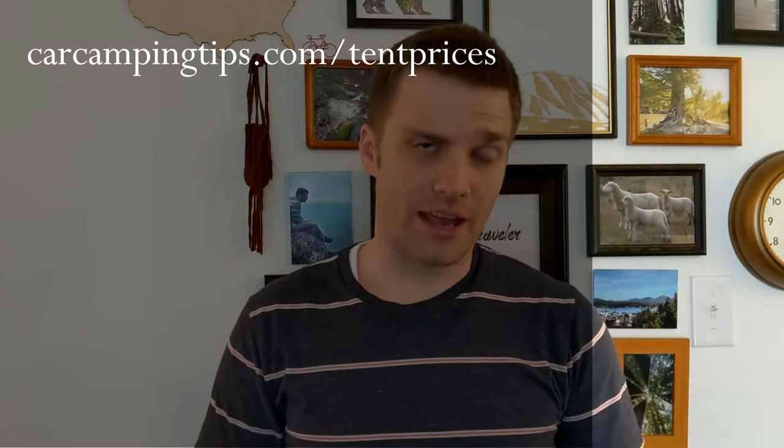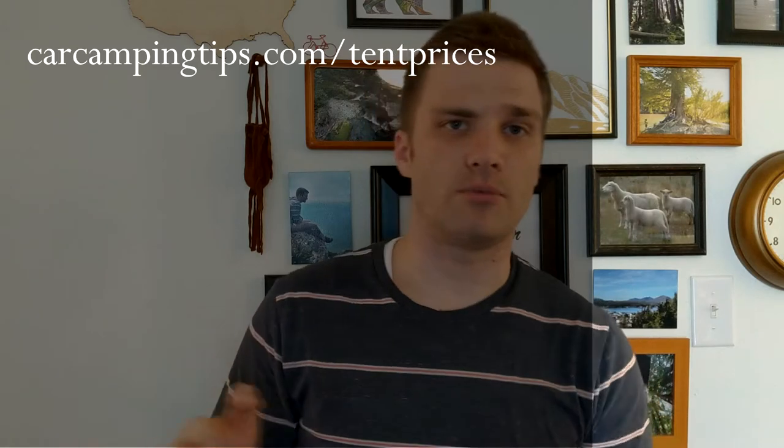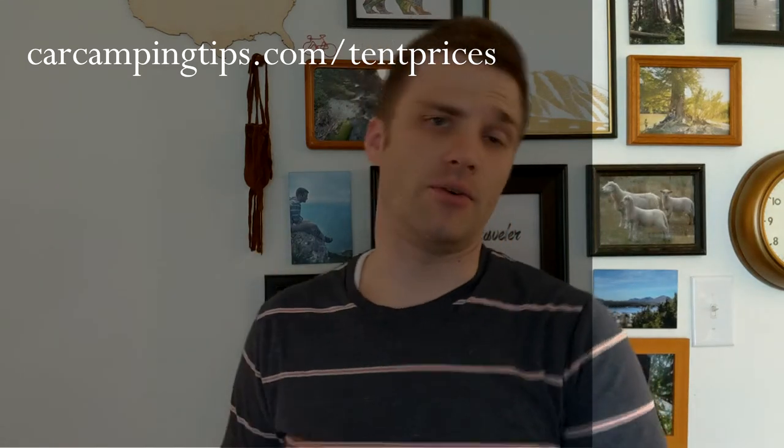We talked about all these categories, and if you've decided which one you fit into, we made an article at CarCampingTips.com/tent-prices that shows all of these categories as well as examples of tents in each one — a good launching point for your research. I tried to pick well-rated tents that are also good options if you want to buy one. Thanks for watching. Hope that helps.